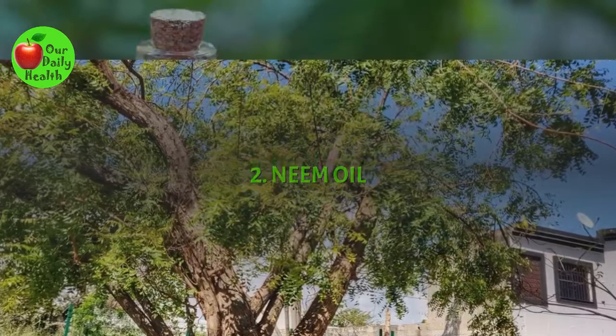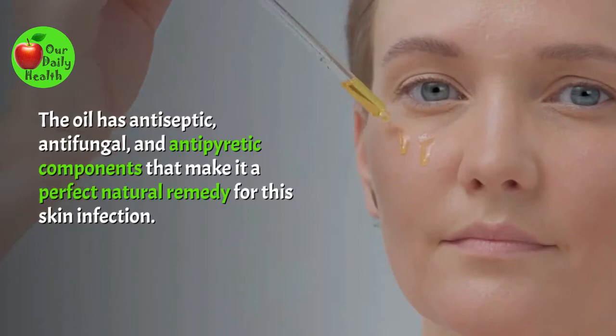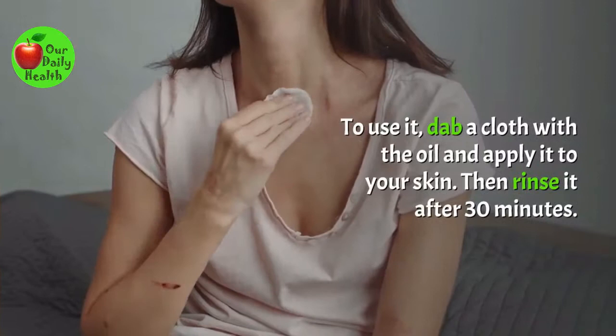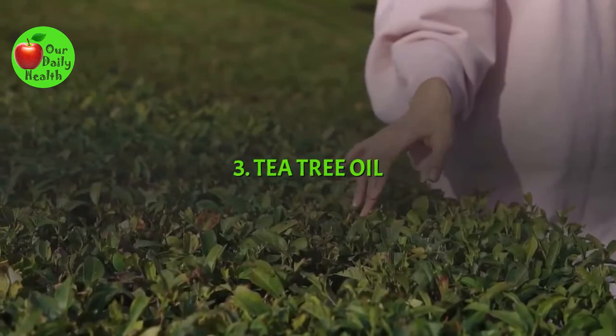Number 2: Neem Oil. Often found in various colors, neem oil is an ancient natural remedy used for various ailments. The oil has antiseptic, antifungal, and antipyretic components that make it a perfect natural remedy for this skin infection. To use it, dab a cloth with the oil and apply it to your skin. Then rinse it after 30 minutes. Follow this routine twice daily until the infection clears.